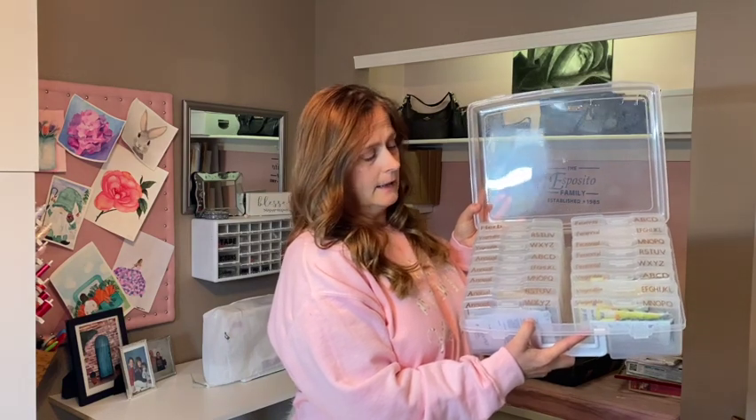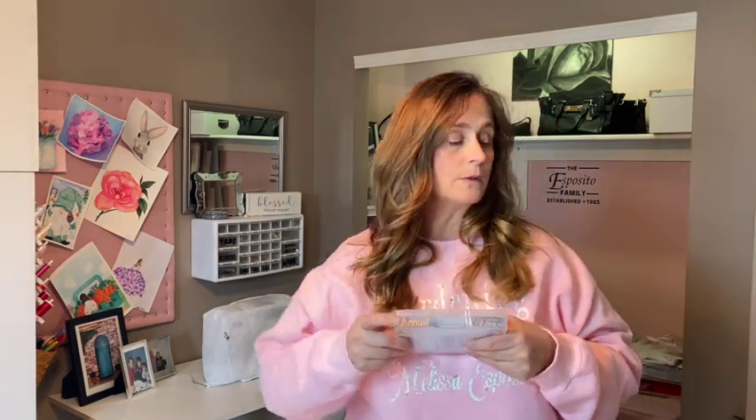I got this container from Hobby Lobby and I think it was like $15 or $19. It's actually for storing photos, but they're wonderful for storing seeds. You can keep them sealed individually with the seed packets in there. I have them separated by annuals, vegetables, herbs, and perennials, and then within each one of those categories I have them alphabetically in the containers.